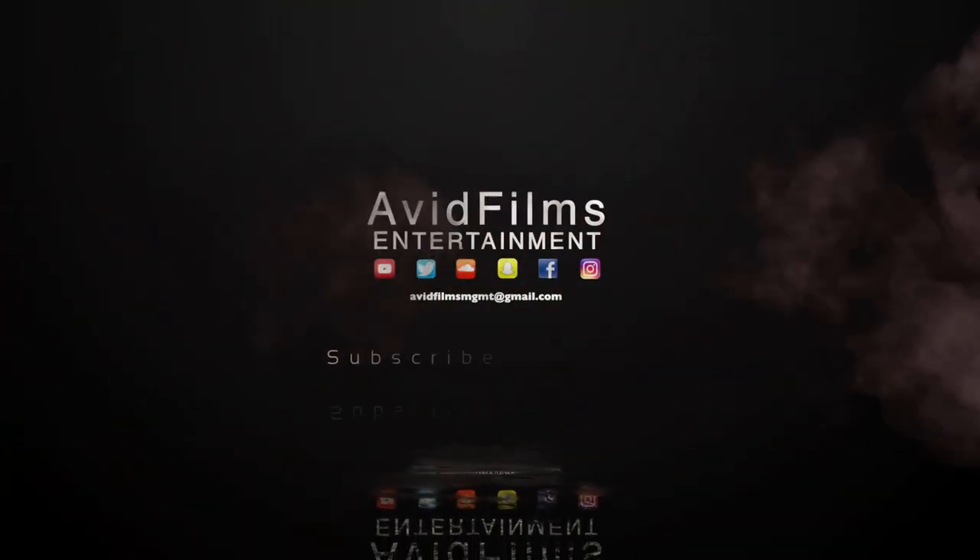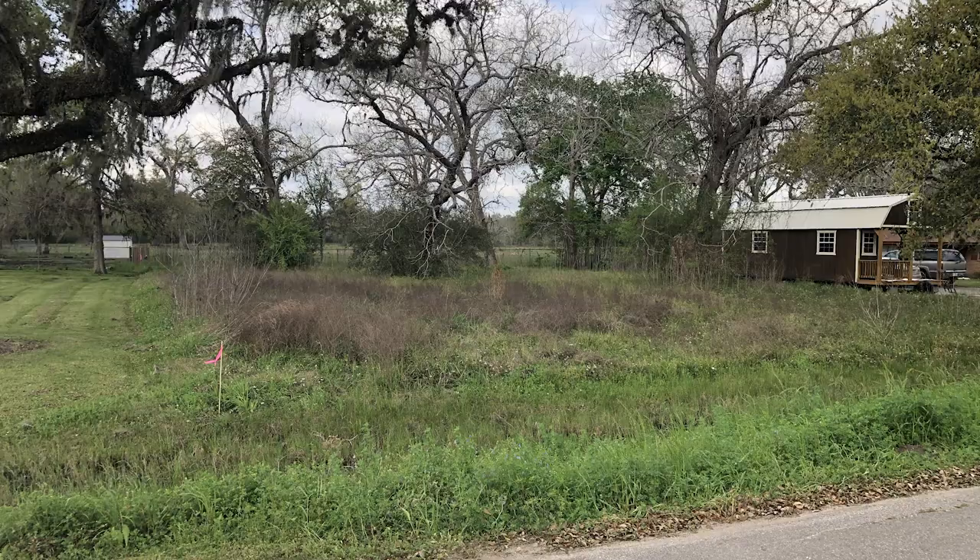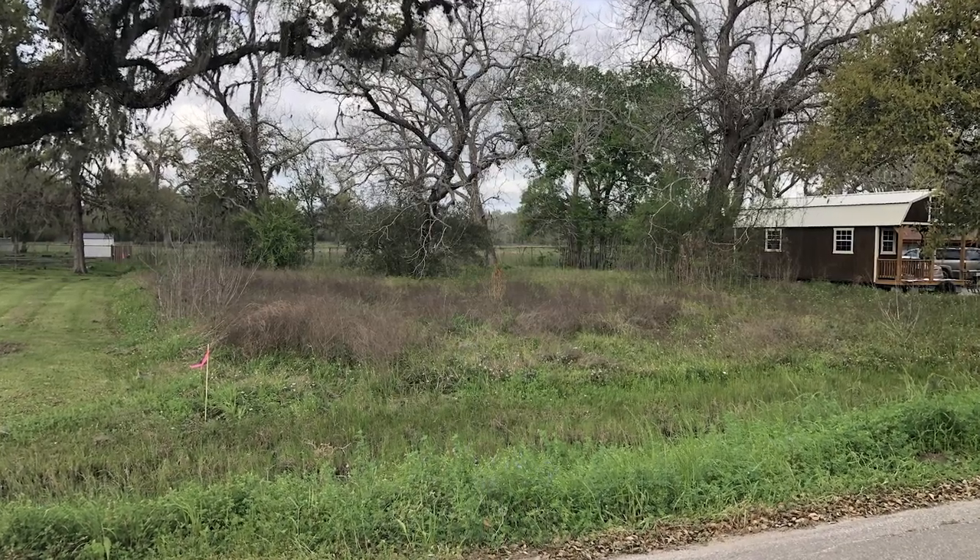What's up everyone, this is Phil with Avid Films. By the title of the video you probably already guessed it — I bought my very first lot. I bought it for $4,000, and the way I got that deal is I actually knew the guy; it's my dad's friend, so he basically sold it to me for what he had in it. The lot itself is 100 feet wide by 150 feet deep, so just a little bit less than half an acre. I bought it back in March.